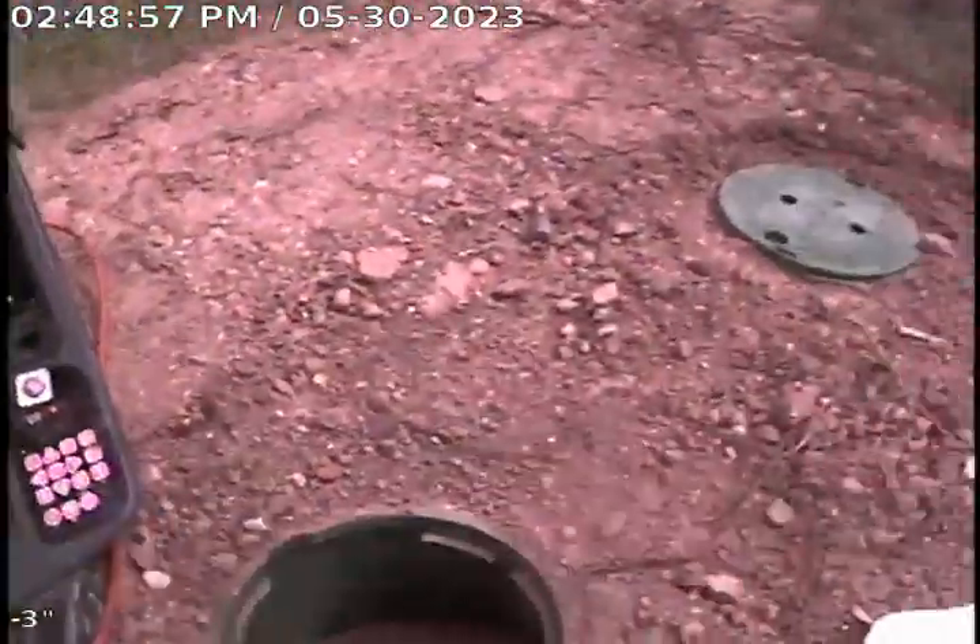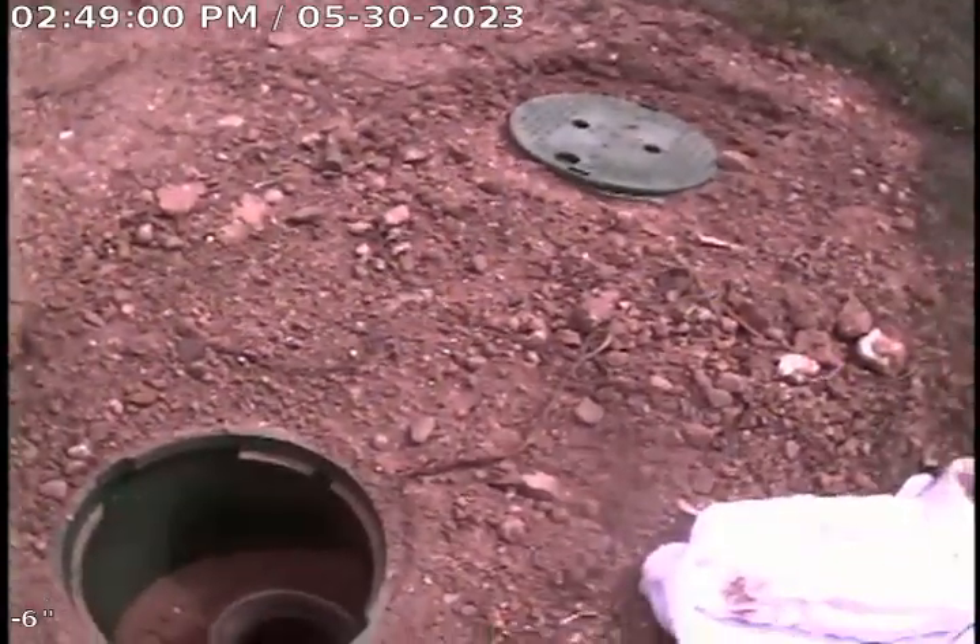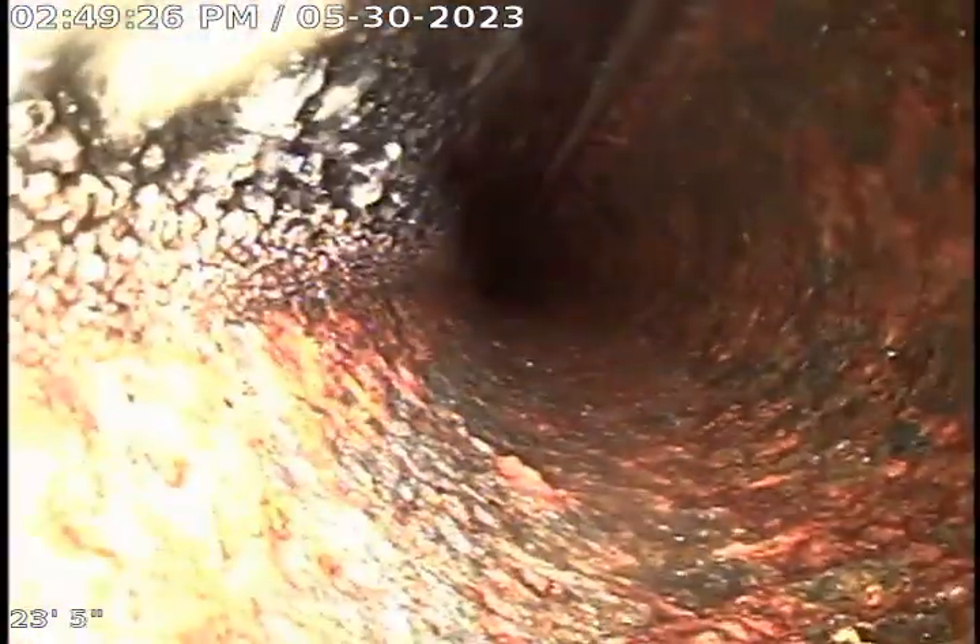Doing a post-camera inspection through new cleanouts installed at 3191 Temple Building. We are going upstream right now towards the building.